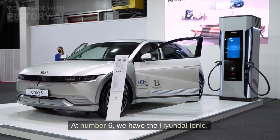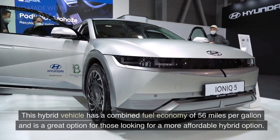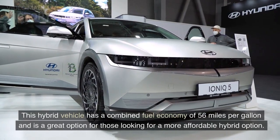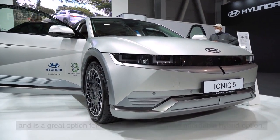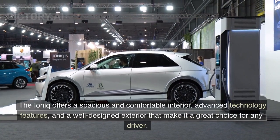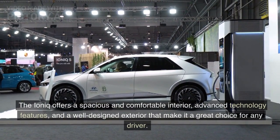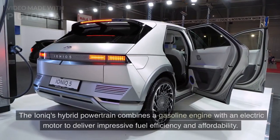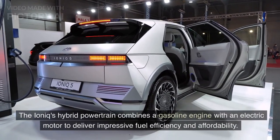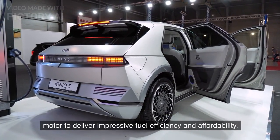At number 6, we have the Hyundai Ioniq. This hybrid vehicle has a combined fuel economy of 56 miles per gallon and is a great option for those looking for a more affordable hybrid option. The Ioniq offers a spacious and comfortable interior, advanced technology features, and a well-designed exterior that make it a great choice for any driver. The Ioniq's hybrid powertrain combines a gasoline engine with an electric motor to deliver impressive fuel efficiency and affordability.